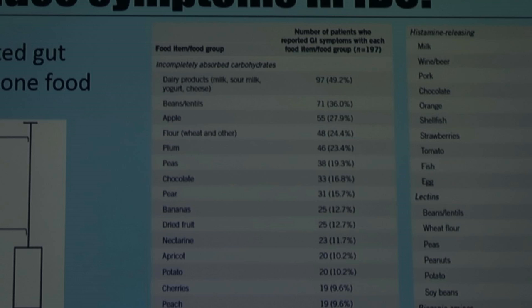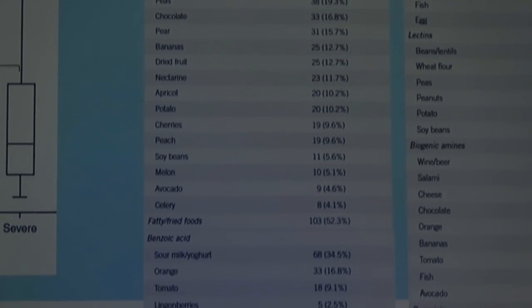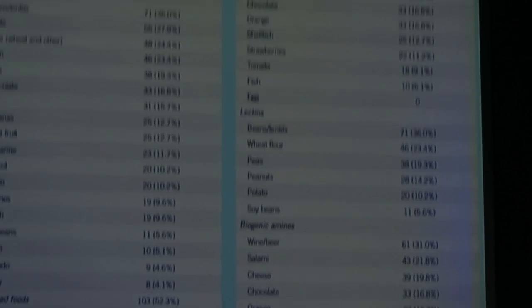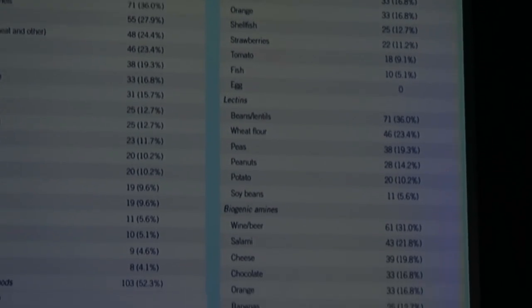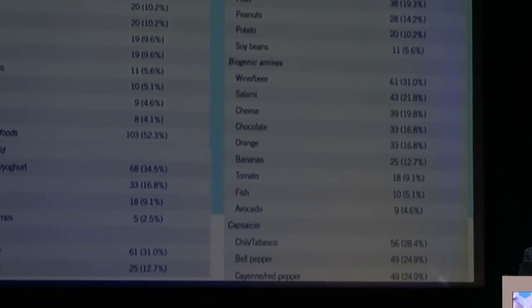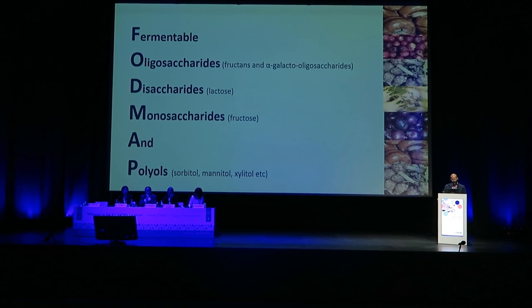If you experience any kind of stomach pains, eliminating these foods and then slowly reintroducing them to find out what really causes it is a very good idea. Sulfides, histamines, lectins, and biogenic amines are all reported by some patients to result in symptoms of IBS. Oligosaccharides, disaccharides, monosaccharides, and polyols — shortened to FODMAP.